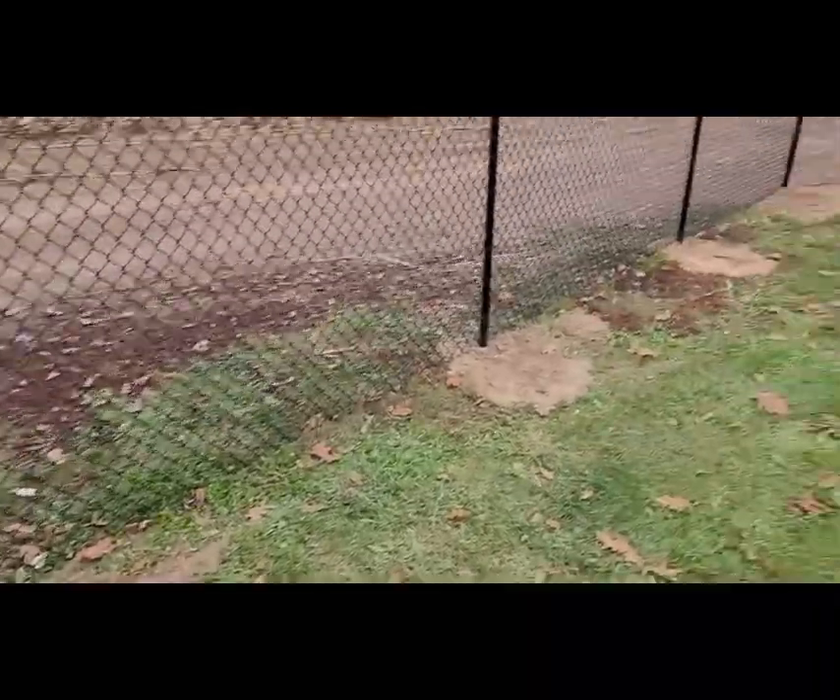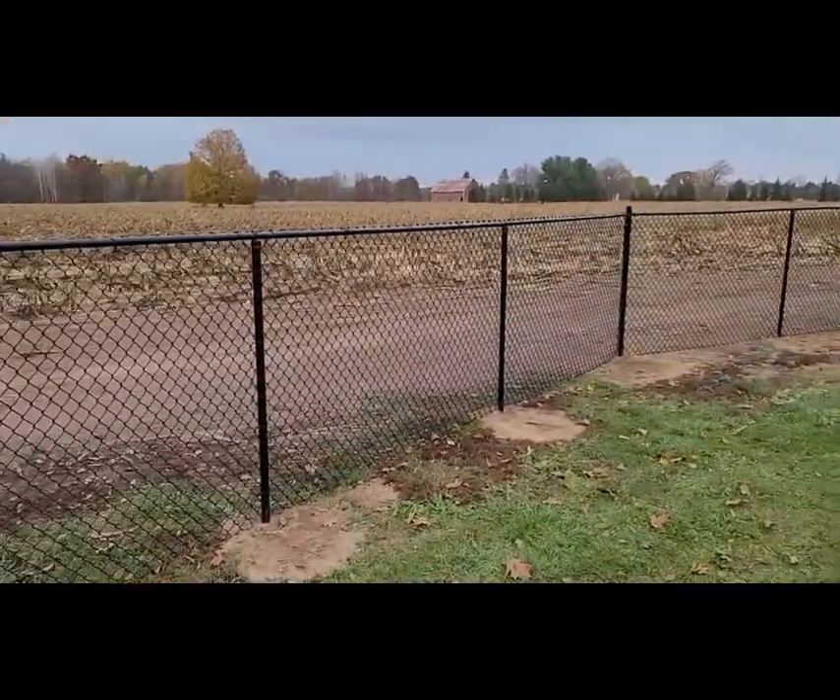And number five: concrete. I cannot count the number of companies I've seen over the years that think it's okay to just drive a post in the ground with a post driver and call it good enough. Every one of our posts is going to be set in concrete. If they're not going to bother using concrete on your posts, you don't really want to know much more about that company — you don't want to know where else they're going to cut corners.